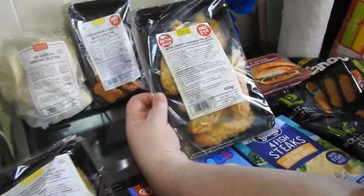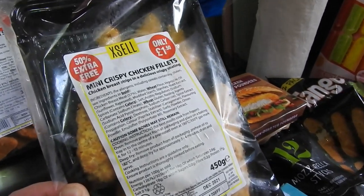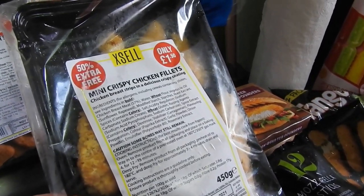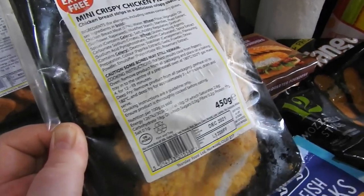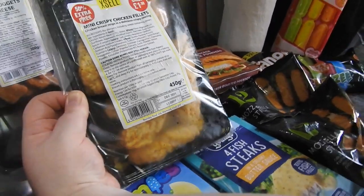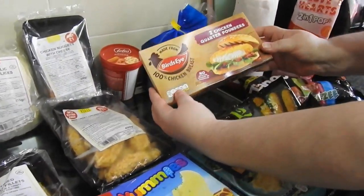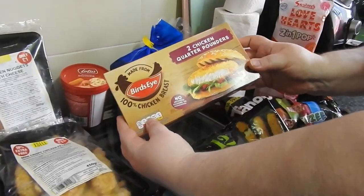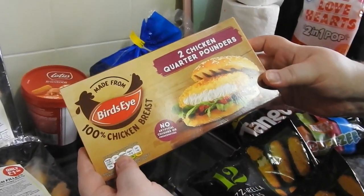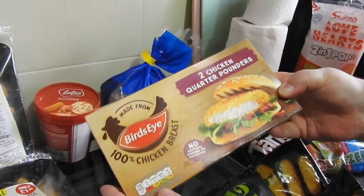These mini crispy chicken fillets — I had them on the last haul. They have got a little bit of a kick to them; it doesn't state that they're spicy but they are a little bit, and they are really really nice. As you can see they're only £1.50 and it's proper chicken. Got two packs of Bird's Eye quarter pounders — Herons is one of the cheapest place to get them, and we'll be doing exactly what it shows on the box.